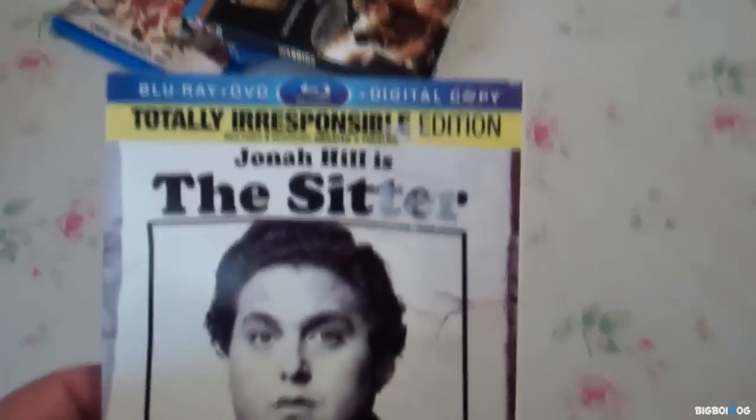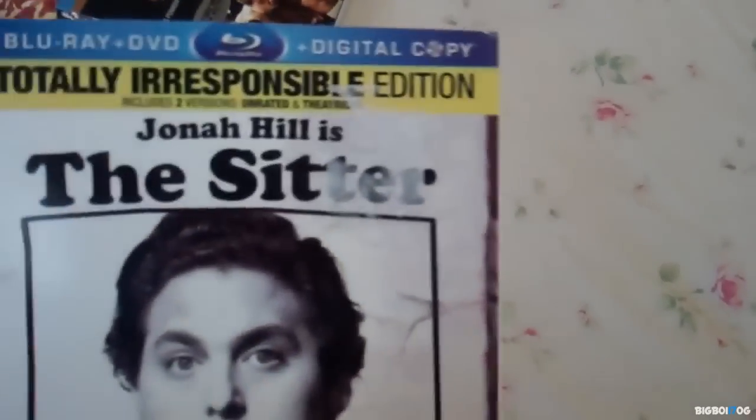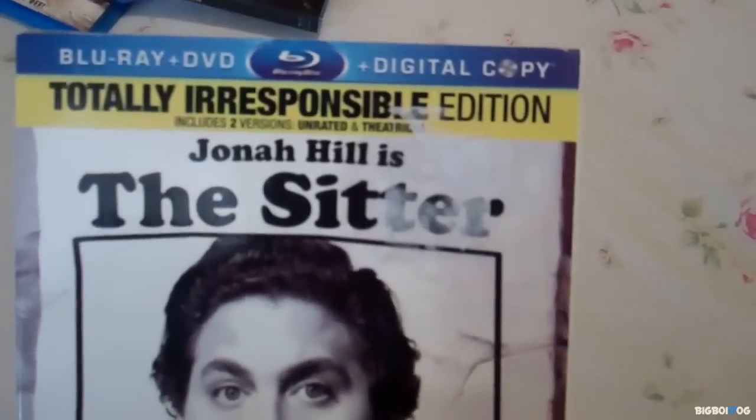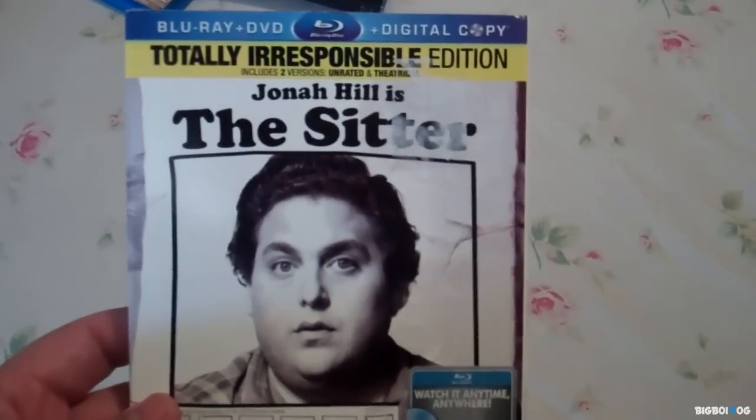Next up I have The Sitter, also $4.99. A lot of people may not have liked this movie, but I thought it was really good. For $4.99 I couldn't pass it up — Jonah Hill is just hilarious, I really enjoy him in all of his movies. Again with the Best Buy sticker that won't come off the spine.